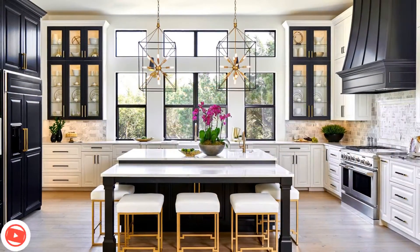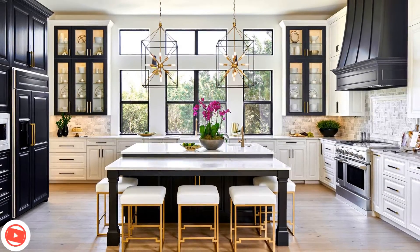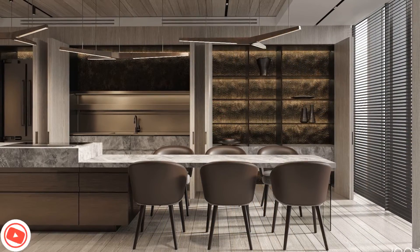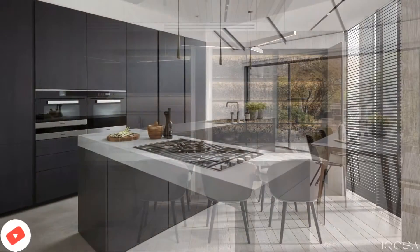Another creative kitchen island idea is to include open shelves or display cabinets beneath the countertop. This provides a visually appealing storage solution for displaying cookbooks, stylish dinnerware, or decorative items that add personality to the kitchen.